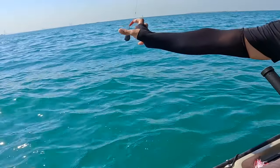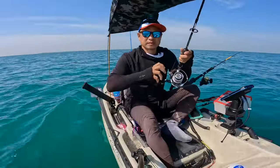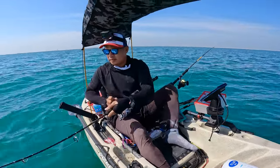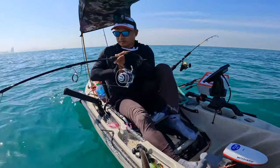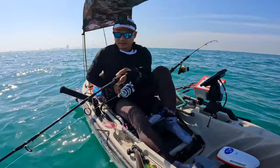Oh my goodness! Now there's the right side, and now there's the other line. Look at this — nice!